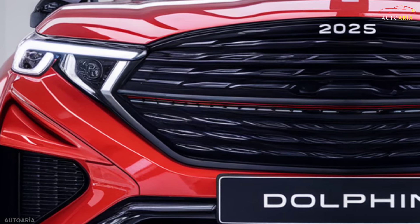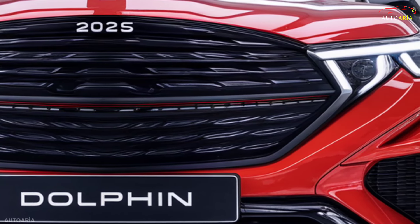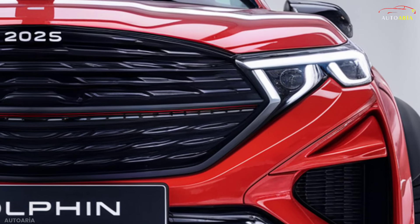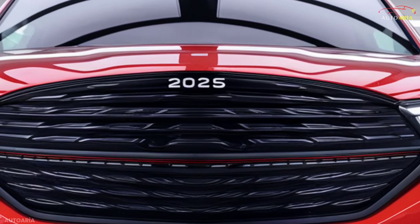Hello, dear viewers. Today, I invite you to step into a new era of electric SUVs. Introducing the 2025 BYD Dolphin. This vehicle not only revolutionizes the world of electric mobility, but also combines cutting-edge technology with exquisite design.